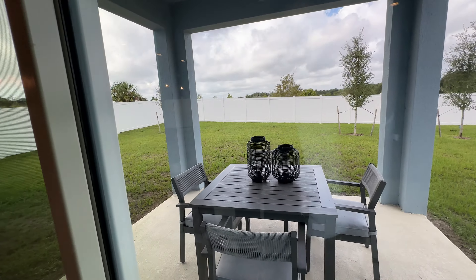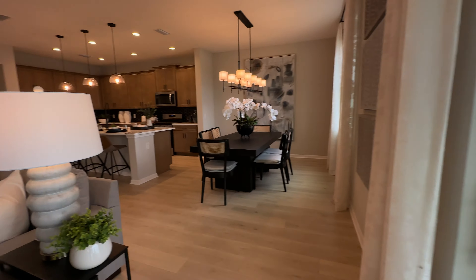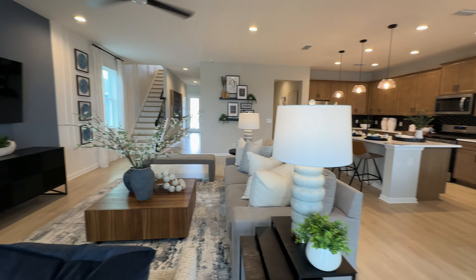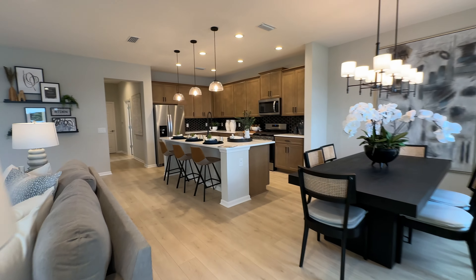Huge backyard here in the model home. Wow, all the space — I love it. Open floor concept.